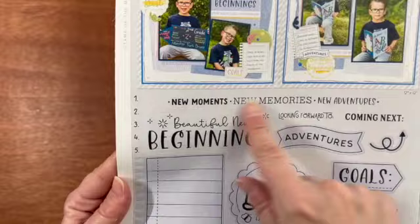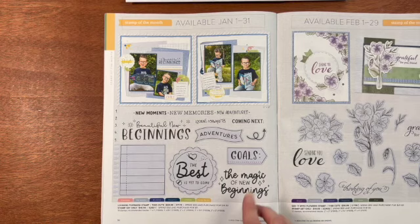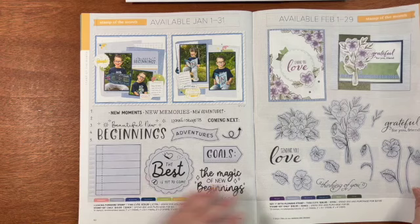This is the stamp of the month for January — it's only available January 1st through 31st. It comes with or without the thin cuts. You can get the one without the thin cut for free if you're a VIP, or for $5 if you spend $50. If you want to add on the thin cuts, you just pay for those extra. This is the February stamp of the month called Say It with Flowers — only available February 1st through the 29th. This is a leap year, so there are 29 days in February. The last page shows all of the exclusive colors.